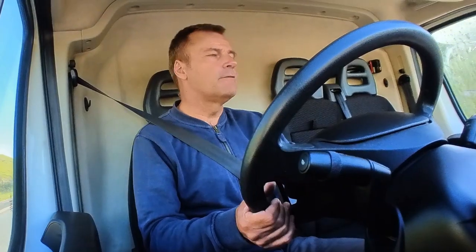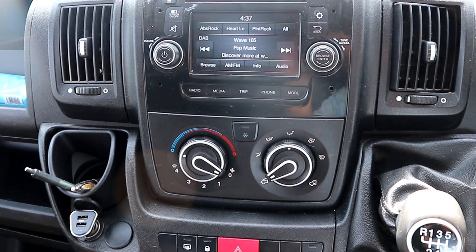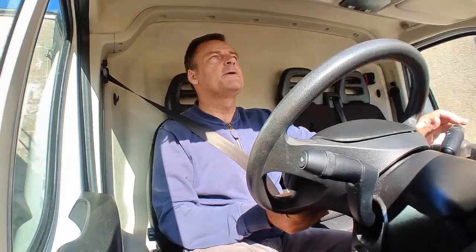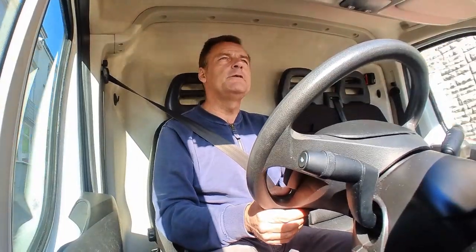This 2017 model is pretty well equipped. It comes with DAB radio, cruise control, aircon, Bluetooth connectivity, and it's Euro 6 rated for emissions. Worth bearing in mind if you spend a lot of time in low emissions zones — look for a 2017 model onwards.